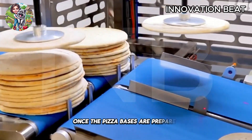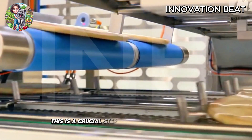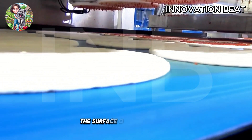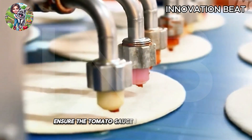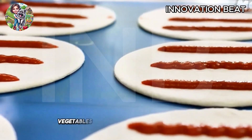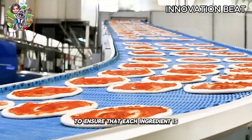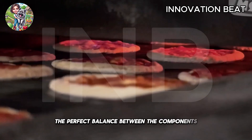Once the pizza bases are prepared, they proceed to the next stage: adding toppings. This is a crucial step to make each pizza unique. Advanced technology ensures that a layer of tomato sauce is evenly spread across the surface of the pizza base. Automatic machines with precise dispensing systems ensure the tomato sauce is evenly distributed. Following this, toppings such as meats, vegetables, and other ingredients are added. Topping distribution machines are calibrated to ensure that each ingredient is added with high accuracy, helping to create the perfect balance between the components and flavors of the pizza.